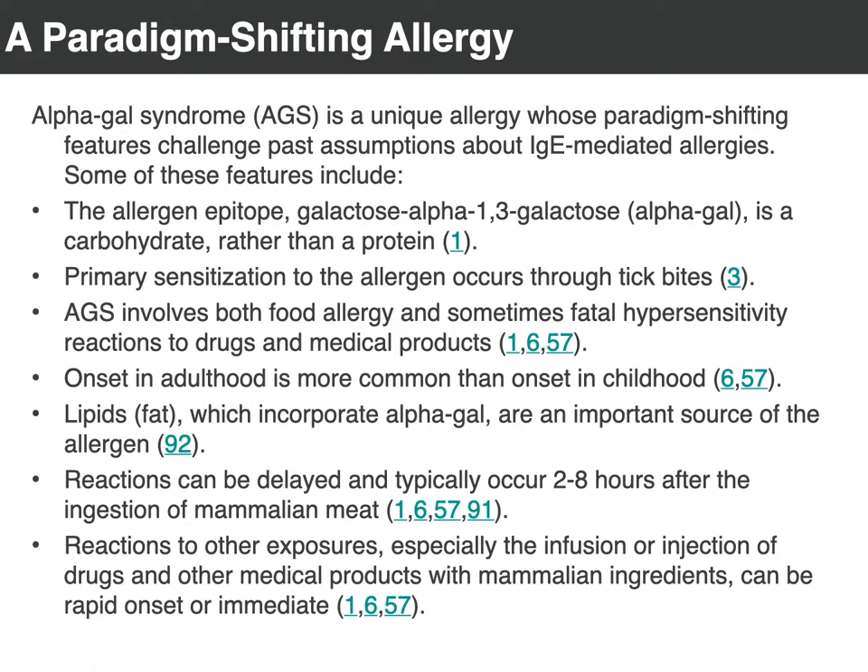There are some additional proposed vectors such as fleas. The Lone Star Tick is the one in the U.S. that has been identified. Other countries have different species of ticks that cause it — Lone Star Ticks aren't found in other countries, but alpha-gal syndrome, or mammalian meat allergy, is found in other countries and other continents as well.